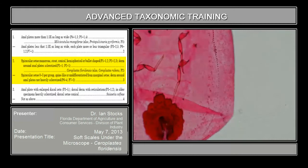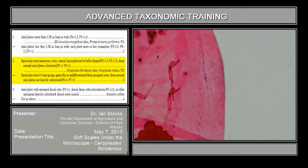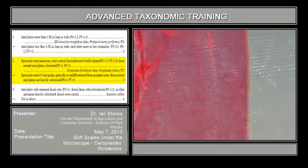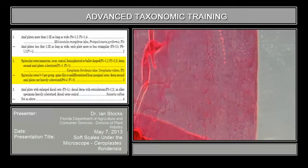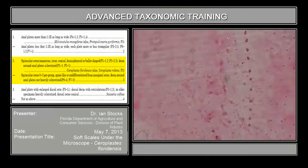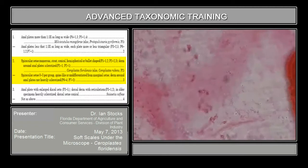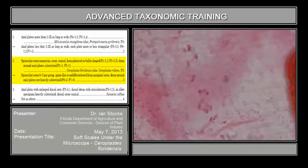Now go out towards the margin again, close to where you see the conical marginal setae, because I want to draw your attention to the character in plate one, figure three. You'll need to go up to quite a bit of magnification — go up incrementally and keep that region in the field. I'm at 200X here. These structures here are the tubular ducts. They're quite distinctive in this species.